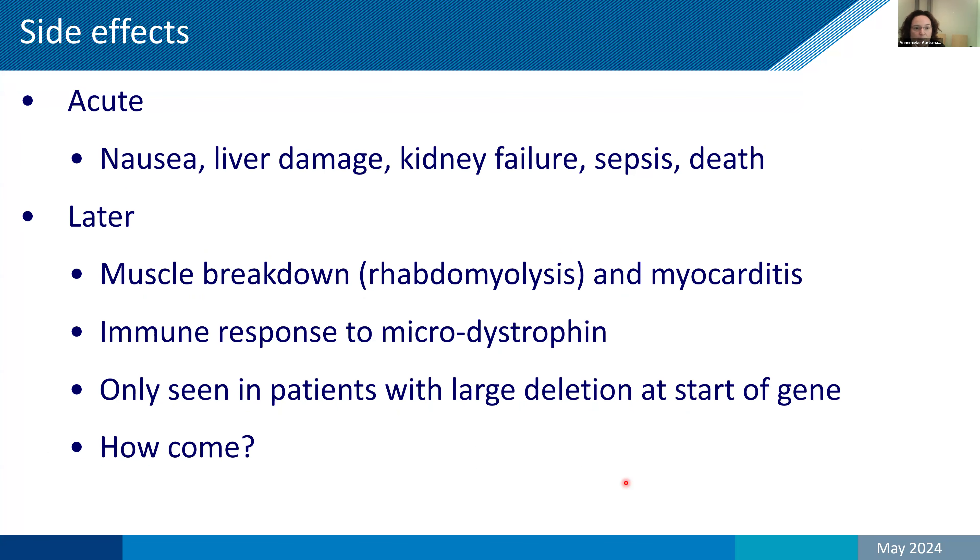The side effects should not be trivialized: there is severe nausea, liver damage leading to hospitalization, and with AAV9, kidney failure, sepsis in some patients, and death in three patients. These are acute — if they don't happen within a few weeks after treatment, they don't start happening later. They are due to the body responding to high-dose AAV viruses. There are also later side effects: breakdown of skeletal muscle and myocarditis — inflammation of the heart. This is not due to AAV; it is an immune response to the microdystrophin expressed in muscle and heart.